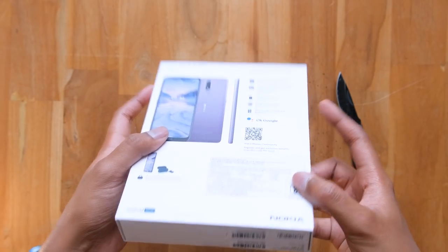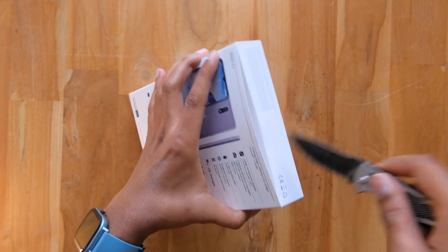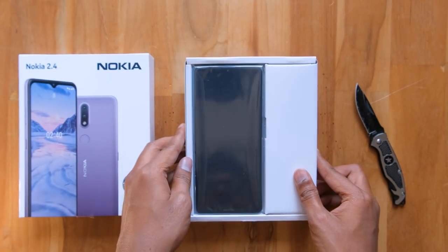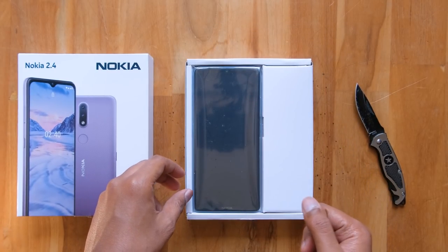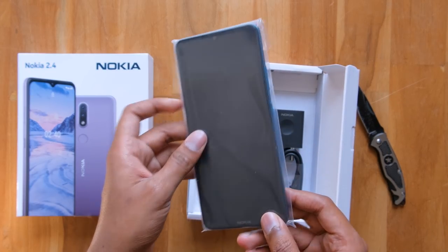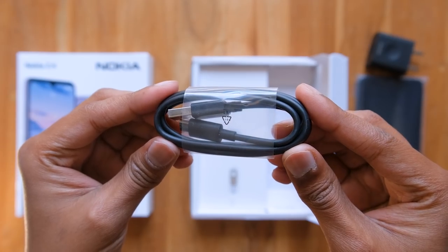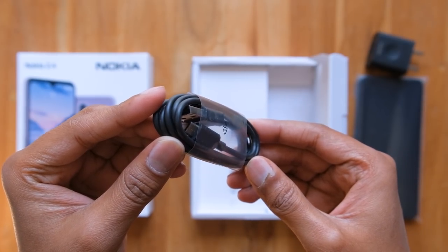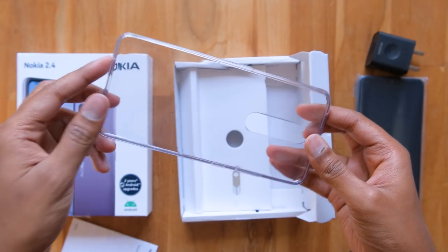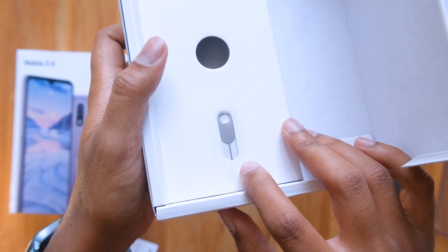Now without wasting any more time, let's get started with the unboxing. Let me grab my knife and cut the seal on the box. The outer cover slides out like this and at the top you've got the brand new Nokia 2.4. It's available in three different colors — the one we have is called the Fjord variant, which looks like ocean blue. Along with that you get a 5V 1A charger, a regular micro USB type B cable — wait, do these still exist in 2020? Some paperwork and a free transparent silicone case in the box — quality looks pretty good. Lastly there's a SIM ejection tool.